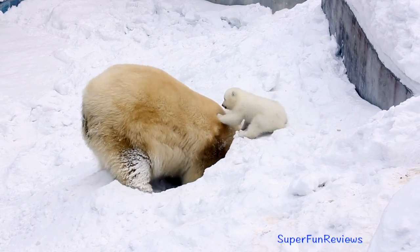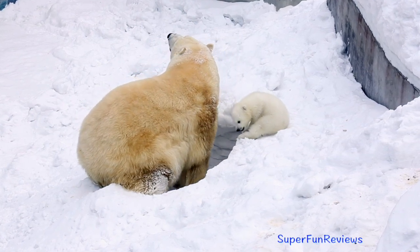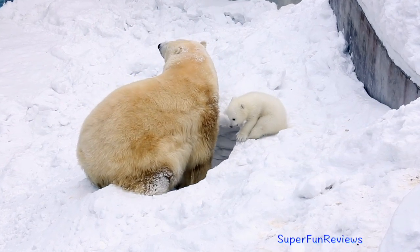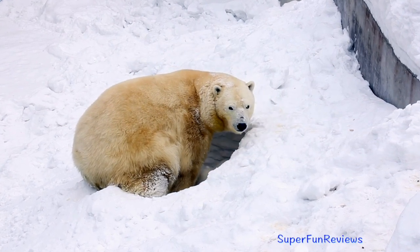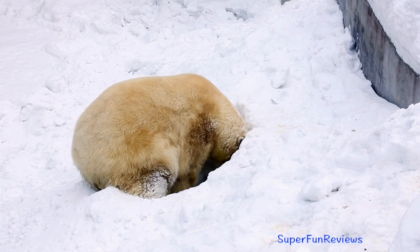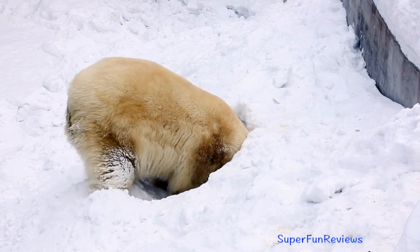A polar bear cub stays with its mother until it is about two years old. Polar bears are highly intelligent and playful. Two or more bears sometimes form friendships that last for weeks or even years.